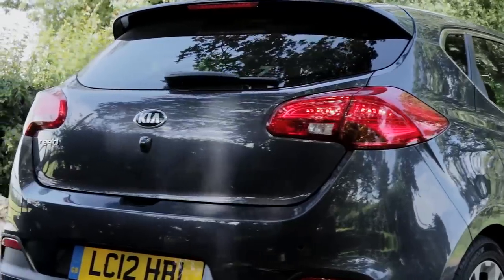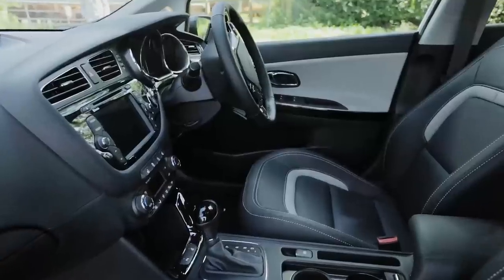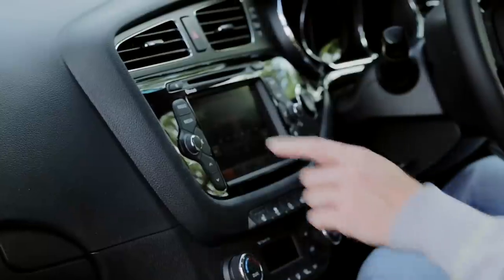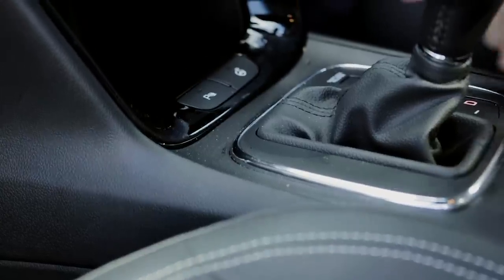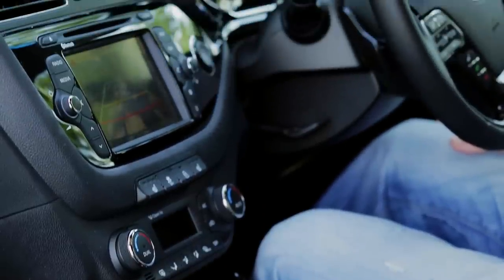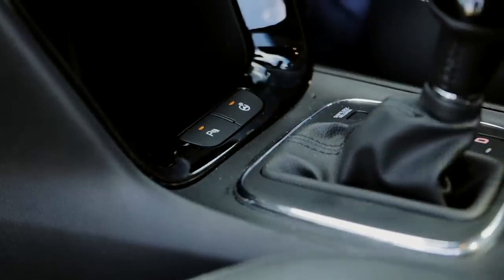Like the rest of Kia's range, trim levels for the Ceed are numbered 1 to 4. All models get air conditioning, electric windows in the front, Bluetooth, and a CD player you can also plug your iPod into. The Ceed 2 gets rear parking sensors, while the 3 and 4 have a reversing camera. There's also a top spec 4 Tech model, seen here, with an automatic parking system.